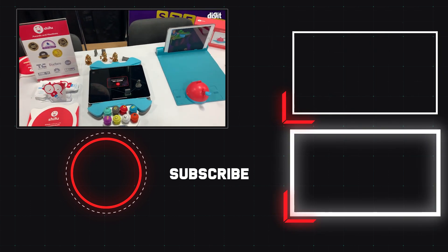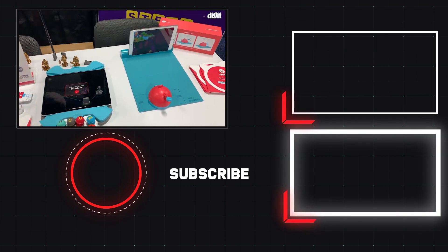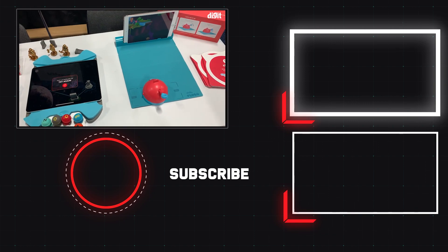Thank you so much for watching, guys. For more from the world of technology, stay tuned to Digit.in.